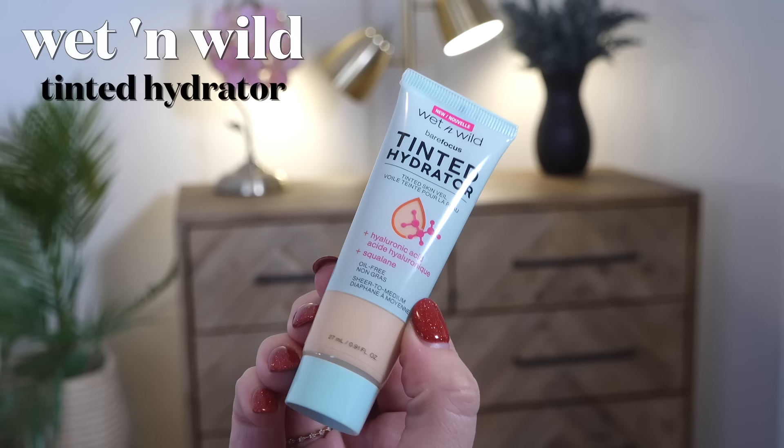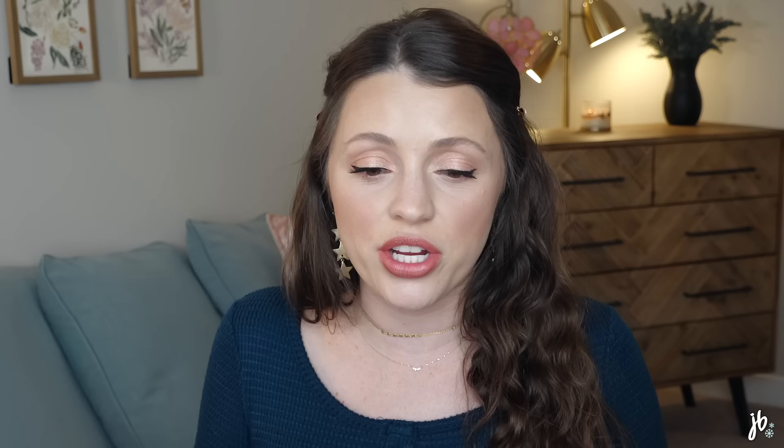Foundation-wise, one of my favorites is from Wet n Wild — it's their Tinted Hydrator. I view it as more of a tinted moisturizer; it's not a full-on foundation but it does have a little coverage, enough that I feel it's a worthy step to take. Some tinted moisturizers you put on and you can't tell you put anything on — this one actually has enough coverage that it feels worth it. Super inexpensive, has hyaluronic acid and squalane. The shade I've been wearing lately is Fair.